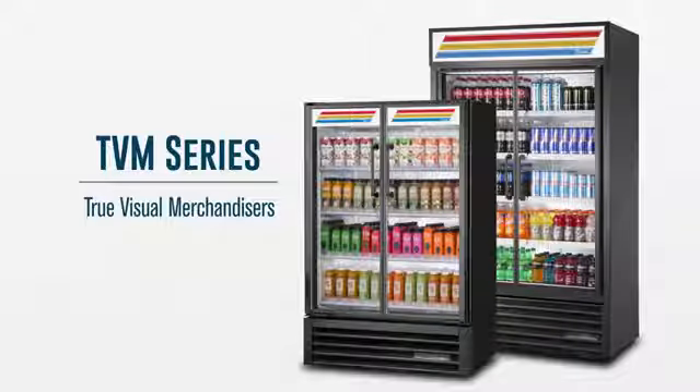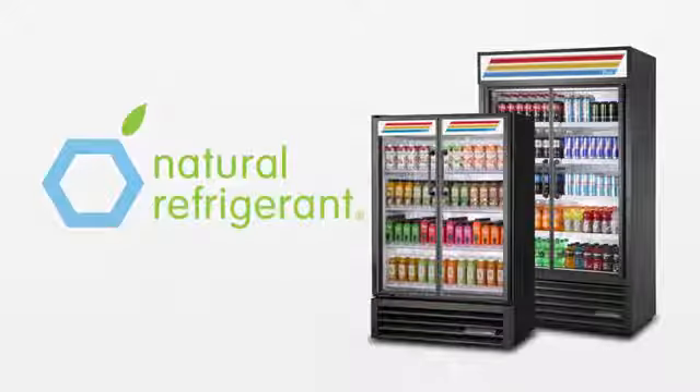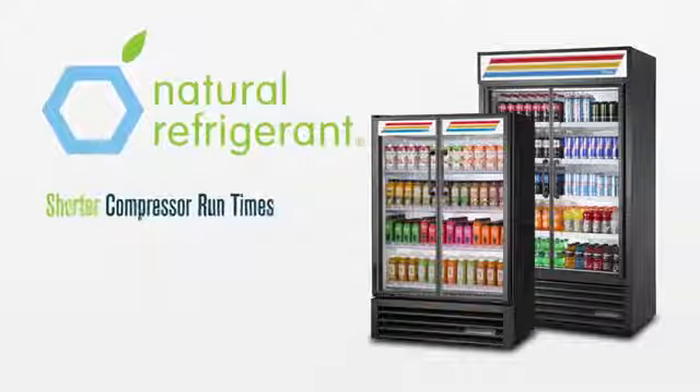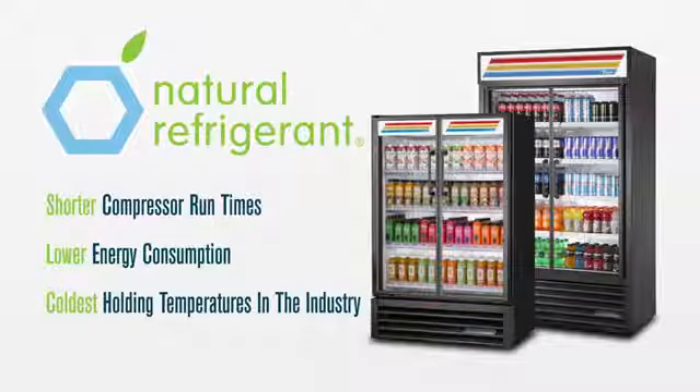True's visual merchandisers provide the visual impact of an air curtain with energy efficiencies found only in True's world-class coolers. All TVMs feature R290 hydrocarbon refrigerant, providing an environmentally friendly refrigeration system with shorter compressor runtimes, lower energy consumption, and the industry's coldest holding temperatures.